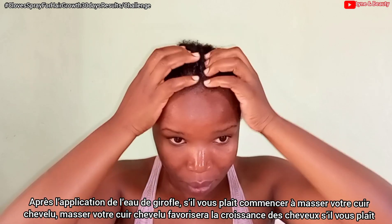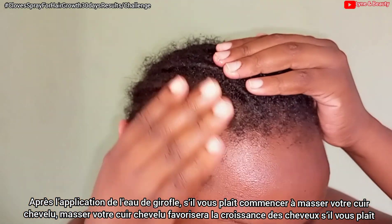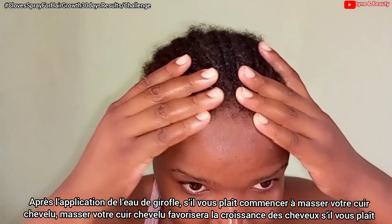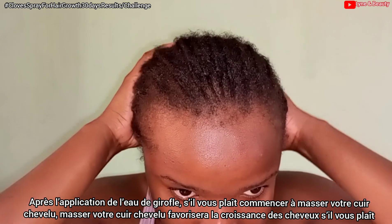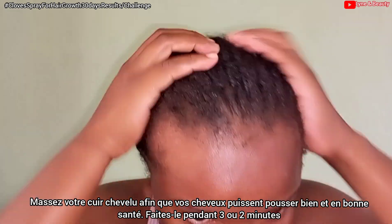After applying the cloves water on my hair, I go in by massaging my scalp. It is greatly advised for us to massage our scalps as it helps promote hair growth. You need to massage your scalp for at least two to three minutes — that's another way to help your hair grow faster.